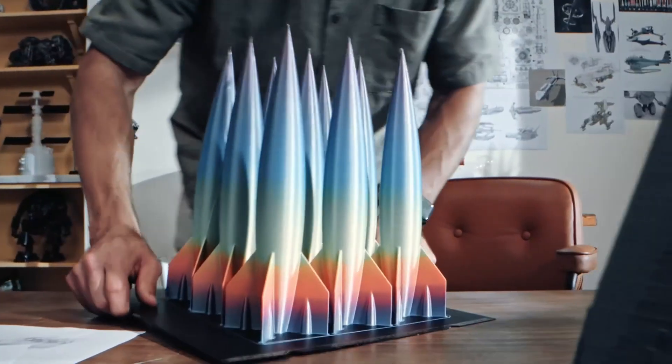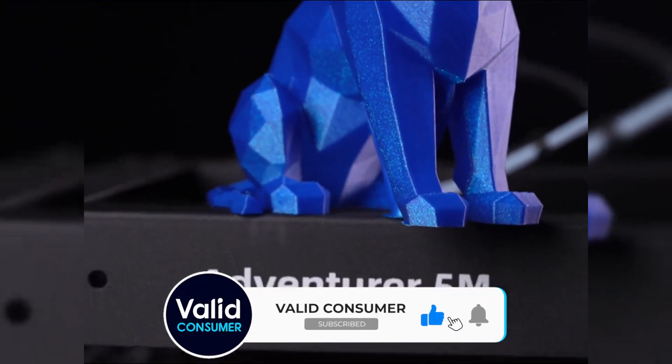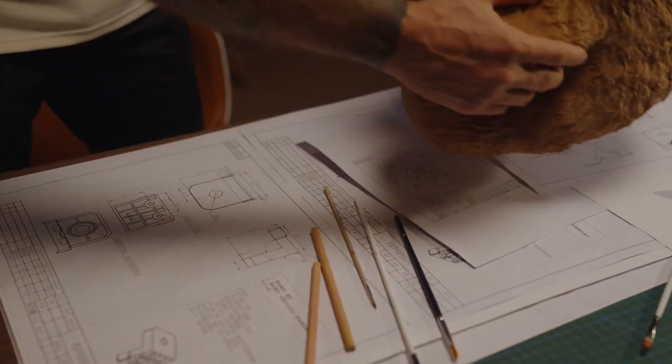The top options out there are precise and versatile. You want to find software that is easy to use, but also products that offer advanced features like heated print beds and automatic calibration.